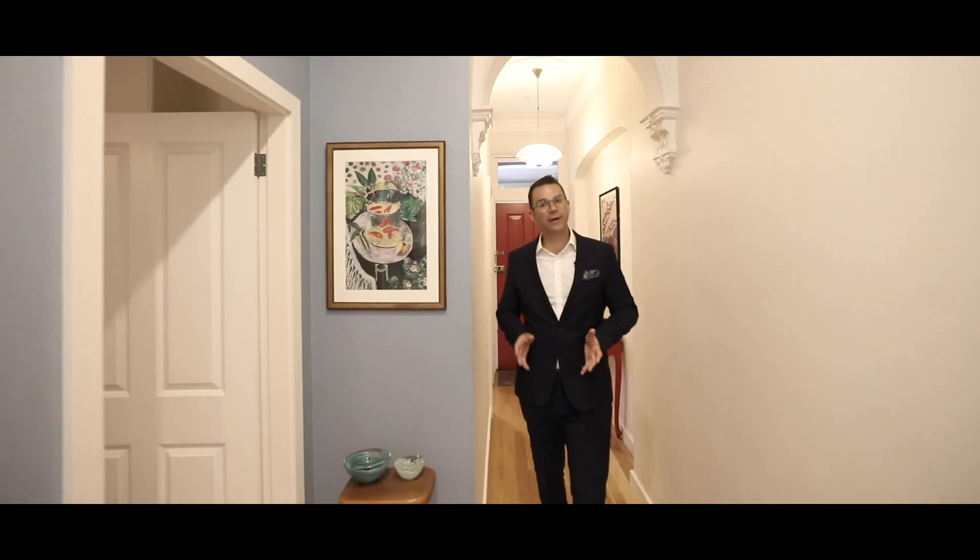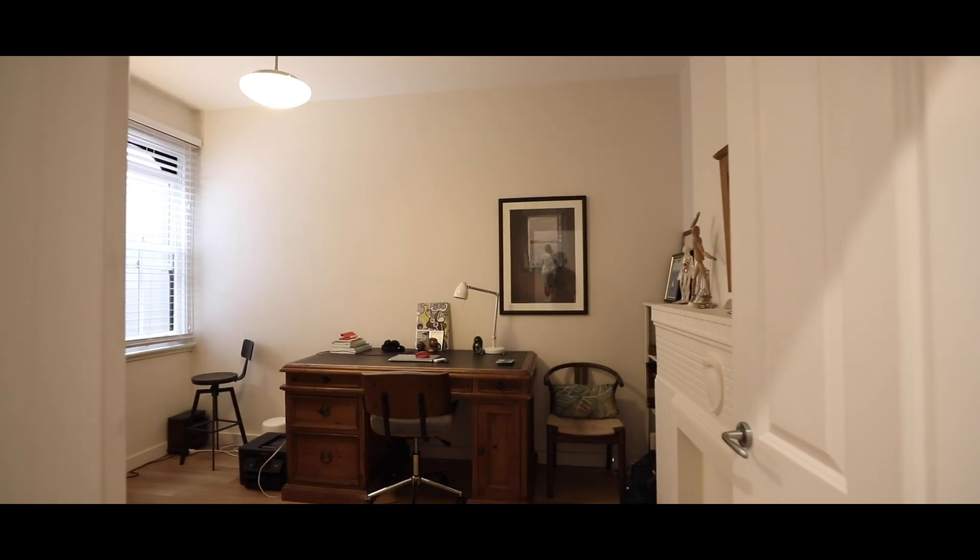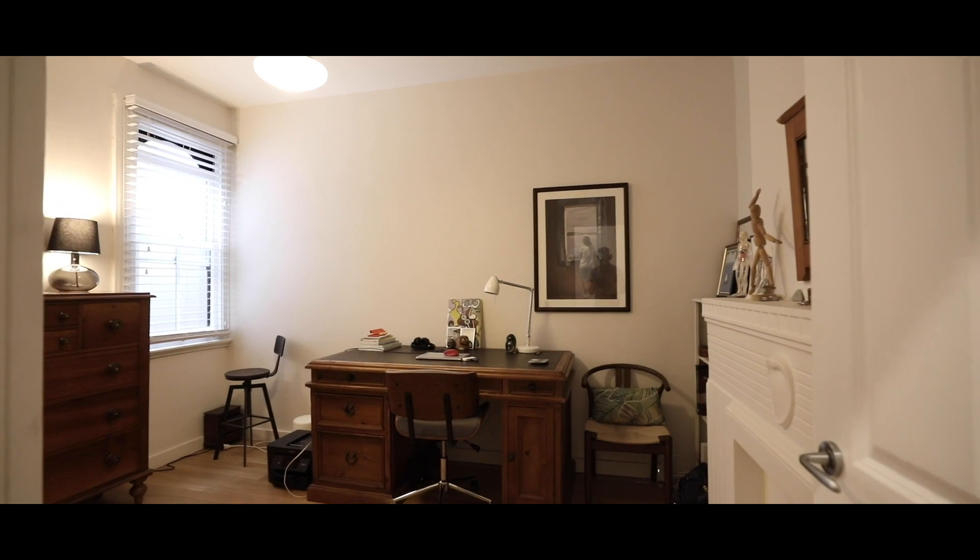As we continue down the hallway, to my right you've got the third bedroom. There's more than enough space for a queen-size bed and it's also got a built-in wardrobe.